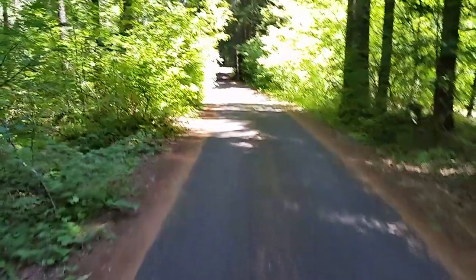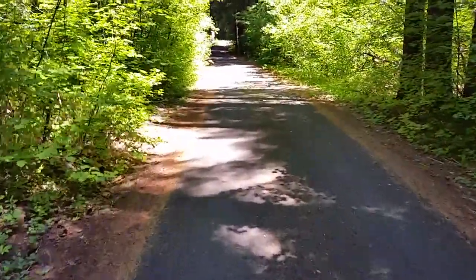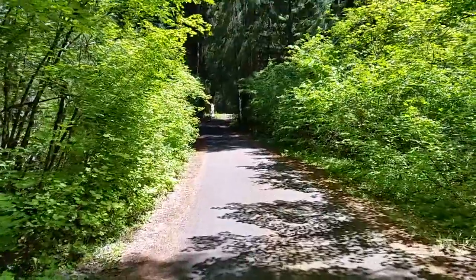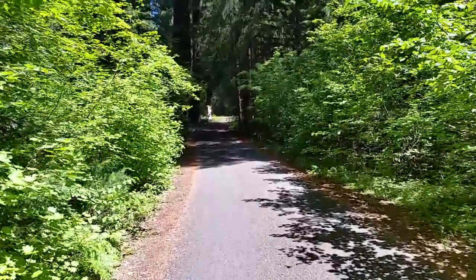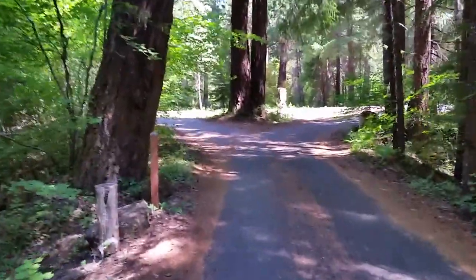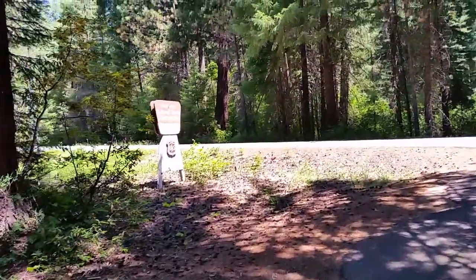We're just walking out to the entrance here to this campground — Abbott Creek Campground, not too far, just outside of Prospect, Oregon. Never been to Prospect — I'm assuming it's probably gold mining. Rogue River.